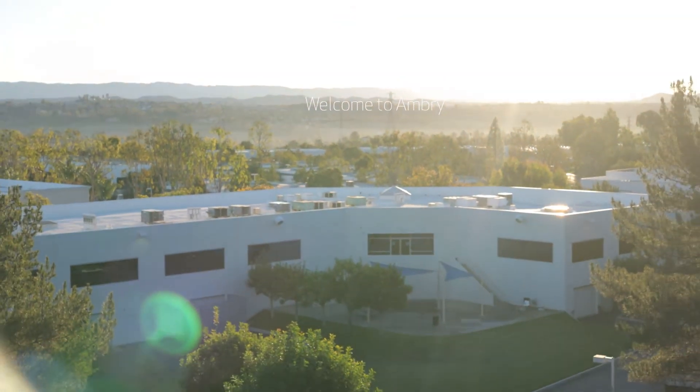Breast cancer is the most common female cancer in the United States. It affects one in every eight women during their lifetime, and for the vast majority of women who develop breast cancer, there's never a specific reason or answer that we can provide to them as to why they develop this disease.